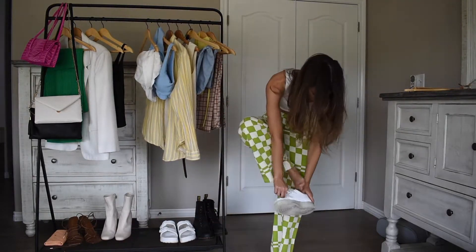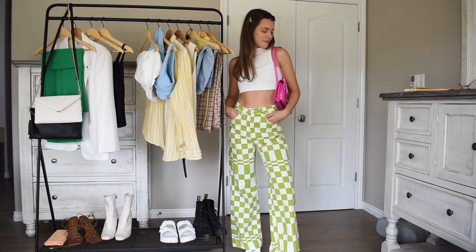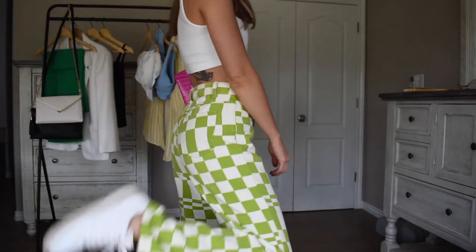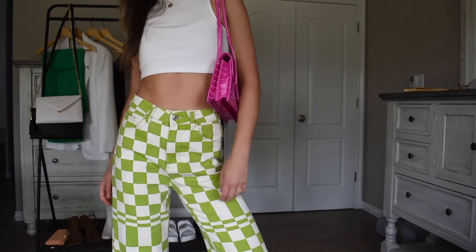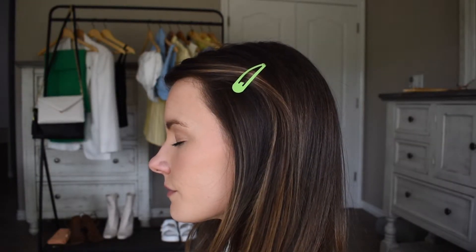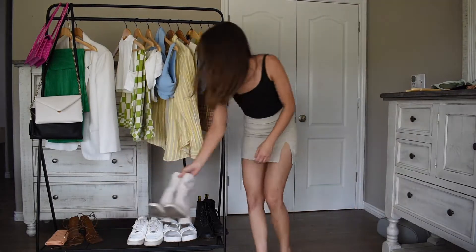Next is probably my favorite thrifted item ever — these checkered pants are perfect and I almost cried when I found them. This is why I love thrifting: sometimes you find the most in-style thing and you feel like you hit the jackpot. I was literally looking at pants just like these the day before at Verge Girl for seventy dollars, and then I found these for nine. They're such a statement piece so I paired them with a white crop top, white Nikes, and a hot pink alligator bag.